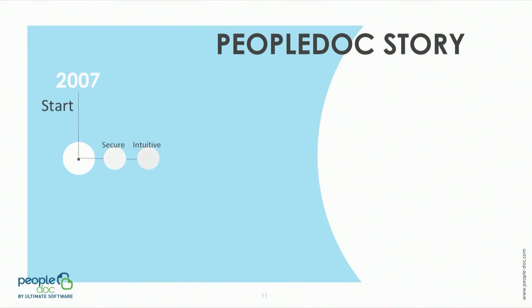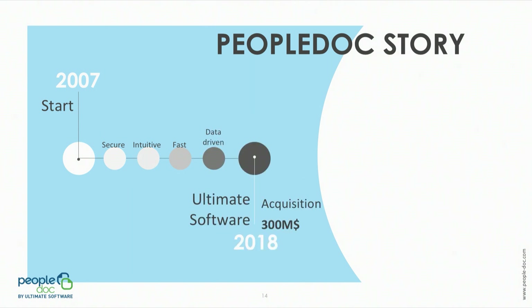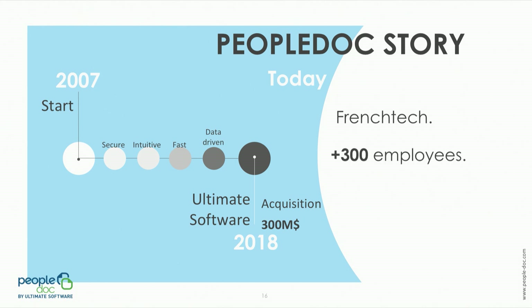This is why PeopleDoc was founded in 2007 to help you deal with this type of issue, putting in place an HR solution that is secure, intuitive, fast, and more recently data-oriented. PeopleDoc was acquired by Ultimate Software in 2018 and is proud to be labeled French Tech today, with more than 300 employees meeting the needs of more than 2,000 customers on a single platform of four products that covers the whole employee lifecycle from hiring to departure.